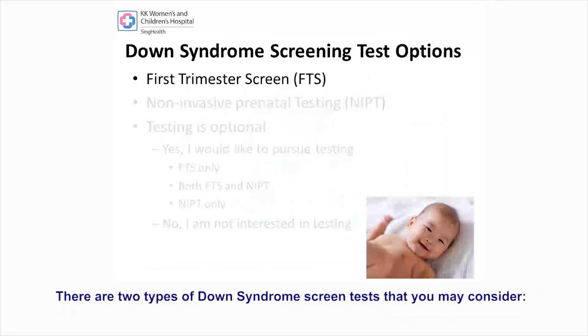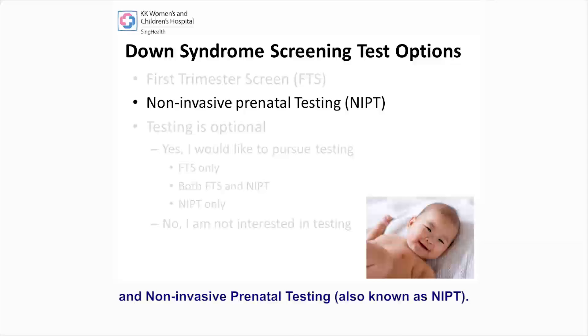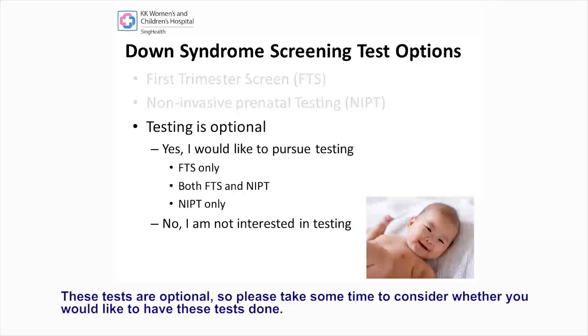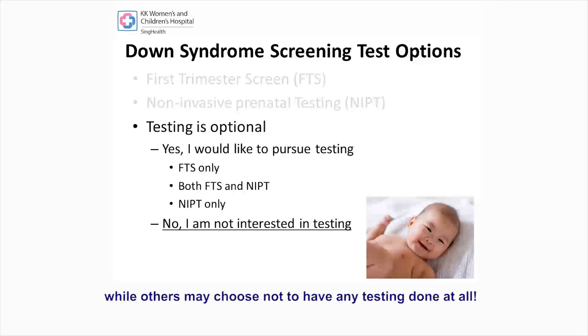There are two types of Down syndrome screening tests that you may consider: the first trimester screening, also known as FTS, and non-invasive prenatal testing, also known as NIPT. These tests are optional, so please take some time to consider whether you would like to have these tests done. For example, some pregnant women may decide to only pursue FTS, while others may choose not to have any testing done at all.